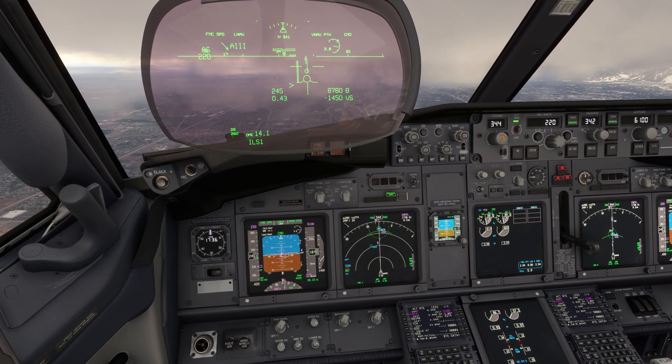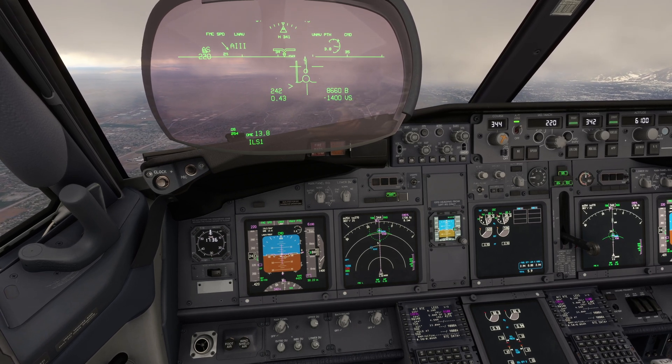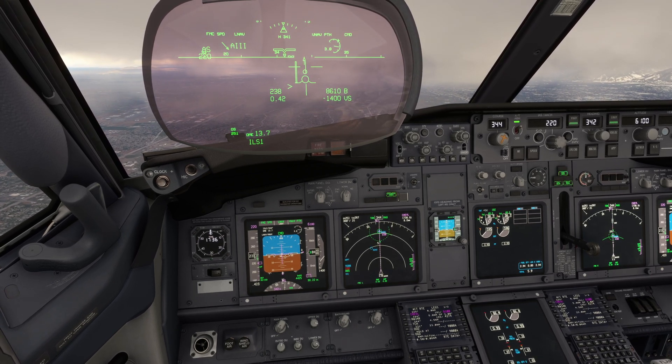Since the gear can be extended at 270 knots, this can be a great option if extra drag is needed to slow the aircraft, so flaps can be introduced.